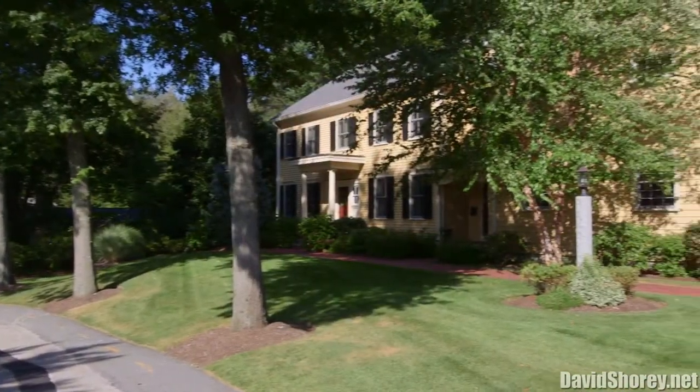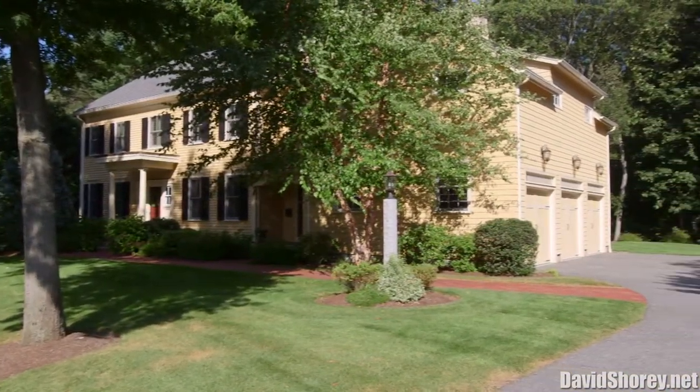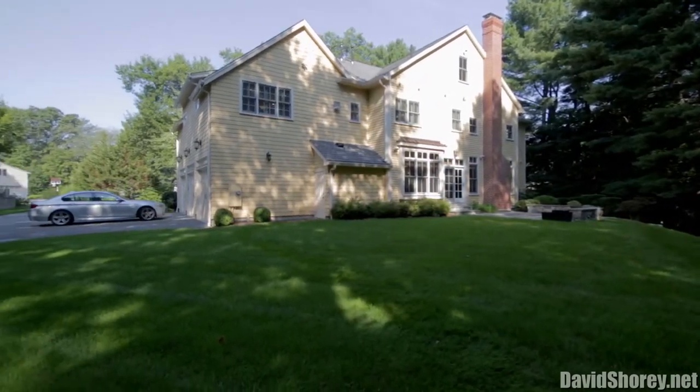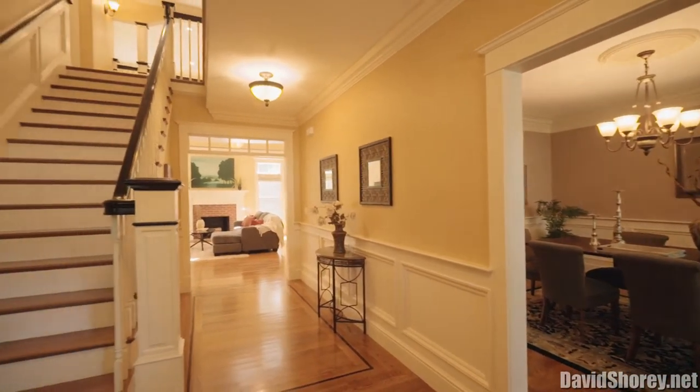Nestled between the exquisite Belmont Country Club, just a five iron away, and wonderful wooded land on a gorgeous tree-lined dead-end street, this five-bedroom, four-and-a-half-bathroom home truly has it all.